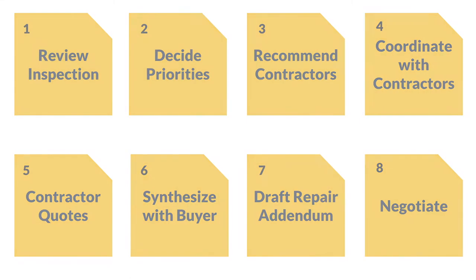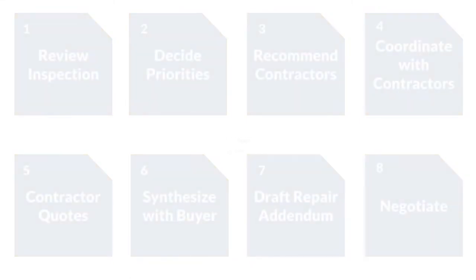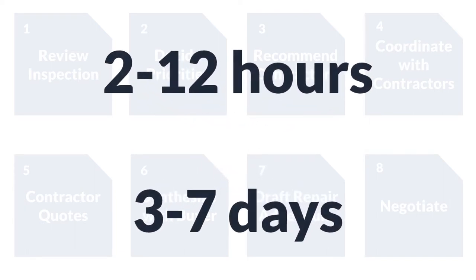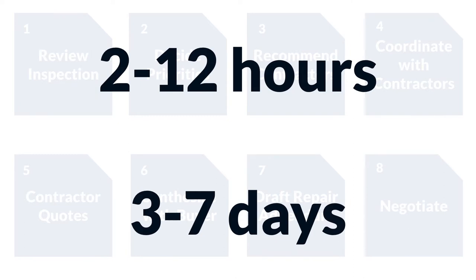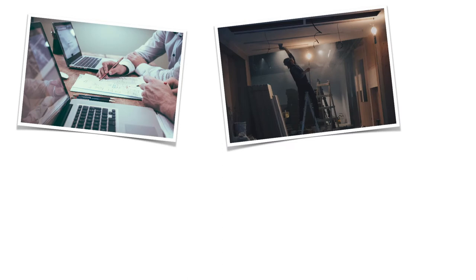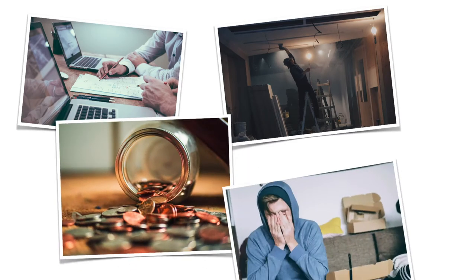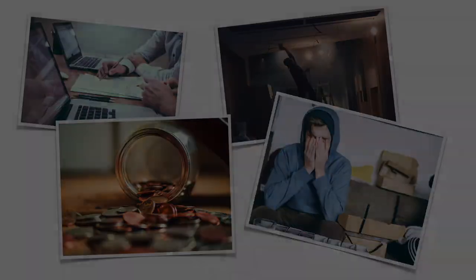As you've experienced, this can take a lot of time. Often 2–12 hours of work spread over 3–7 days or longer, which doesn't leave you a lot of time for negotiations, sometimes even resulting in a delayed closing. Not only that, but there's the pressure of not wanting to miss anything in the report, relying on busy contractors, and helping your buyers deal with concerns of possibly paying too much or simply wanting to walk away because they're overwhelmed.